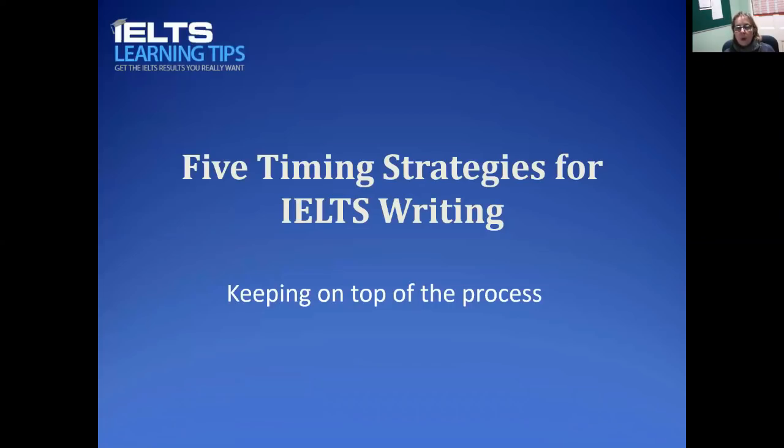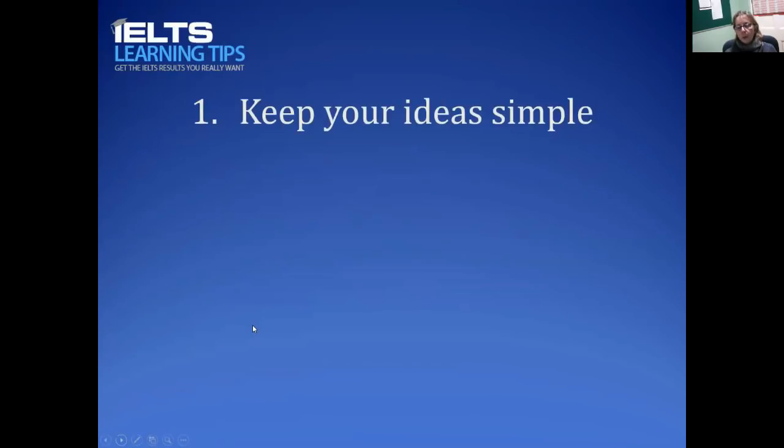For those with deadlines, and also generally for approaching the IELTS writing, it's helpful to have a few strategies that will help you manage the time effectively. Here are the five strategies. I have prepared a small presentation which I'll share with you now. The key is to keep on top of the process — to make sure that you know exactly what you're doing and exactly what you want to write.